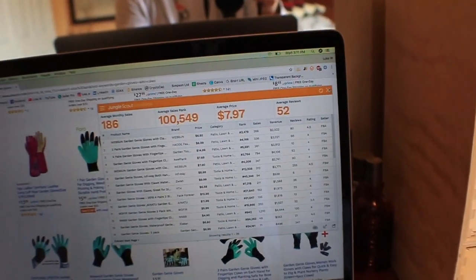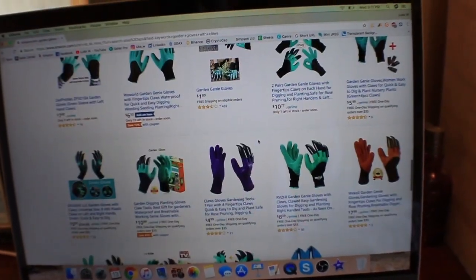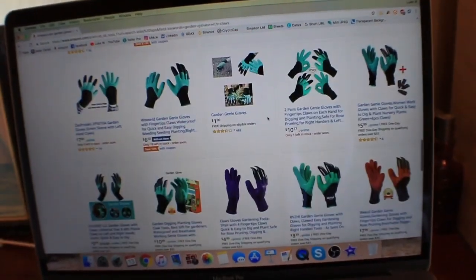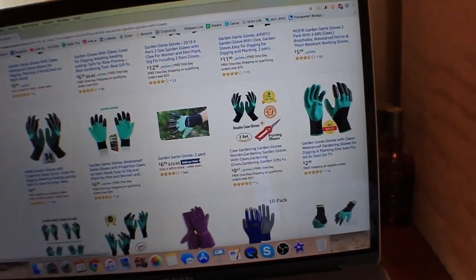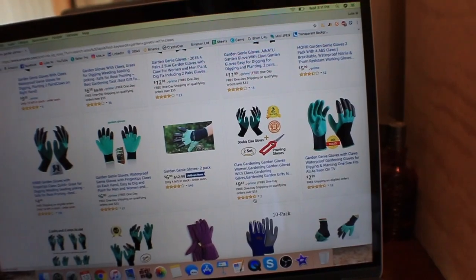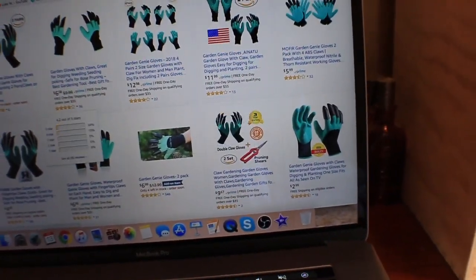The problem with this product is that no one is differentiating. Everyone is selling the same pair of gloves. Some people literally aren't bundling — this is the only guy doing a bundle right here, and he's only got two reviews but he's on the first page, so that's pretty good for him. But other than that, no one is bundling. There's no differentiation in this product, which is going to make it very hard to sell and very hard for customers to want to choose your product over anyone else's.